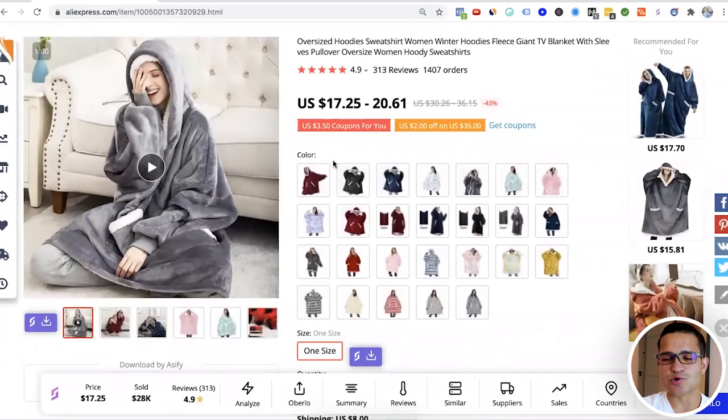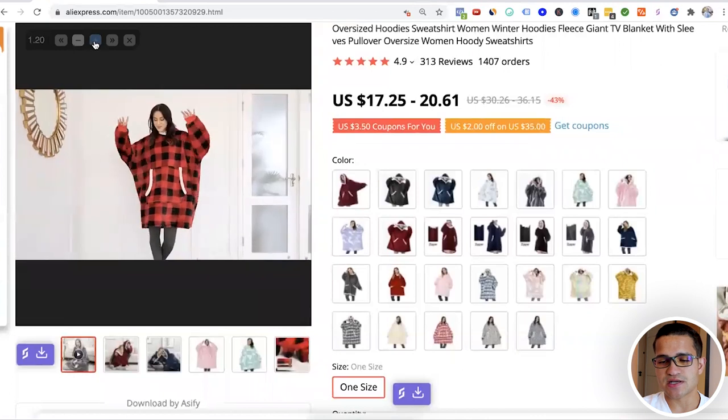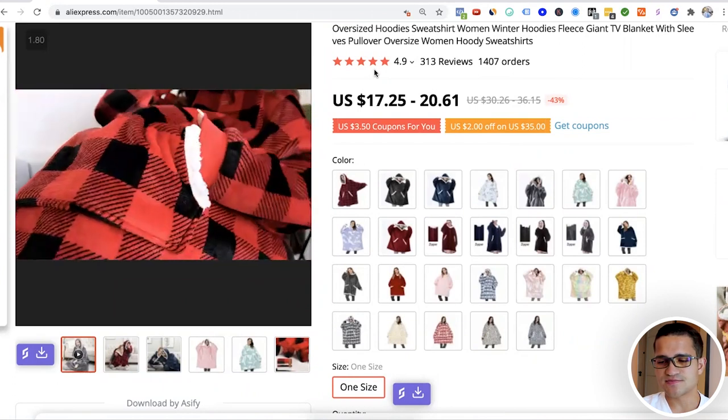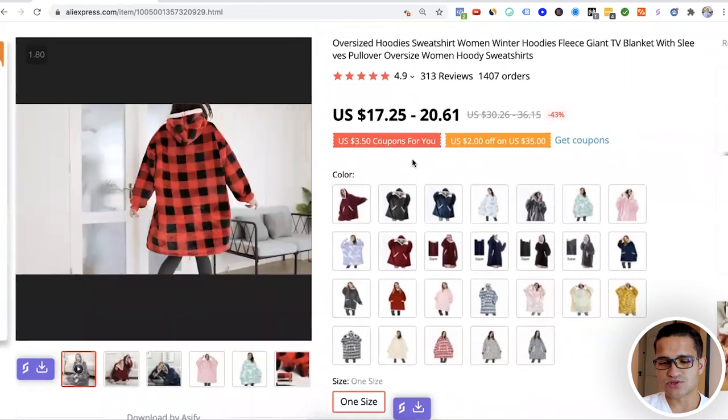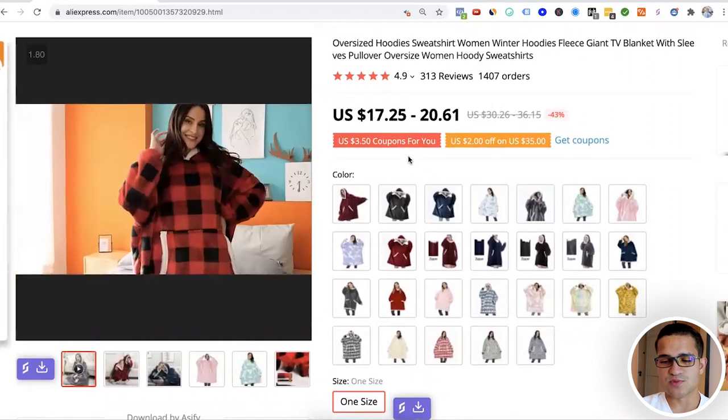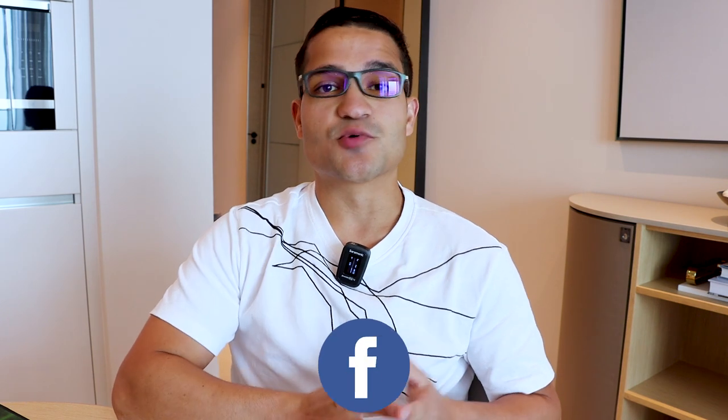The last product on the list is this oversized winter hoodie. We're heading into winter — the season for gifts and protection from the cold. It has sold over $28,000. It comes in different colors, and you can use attractive people in your ads to draw viewers in. It's essentially a blanket with sleeves, and this product can be sold to anyone. It can go viral on TikTok or Facebook if you create a high-quality video showing it in different colors with many people using it.